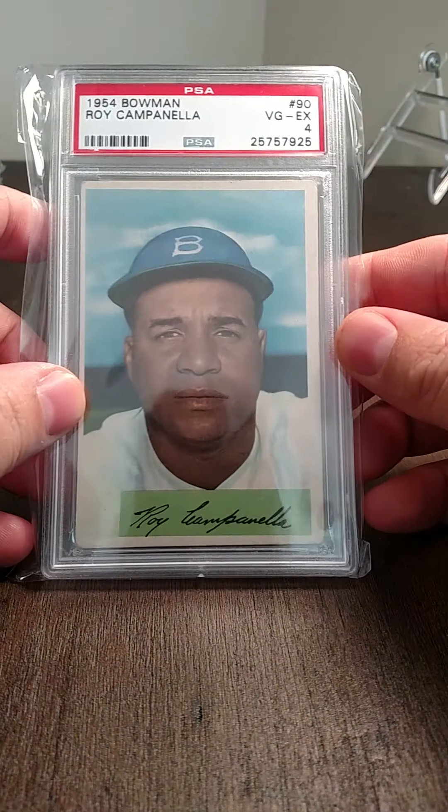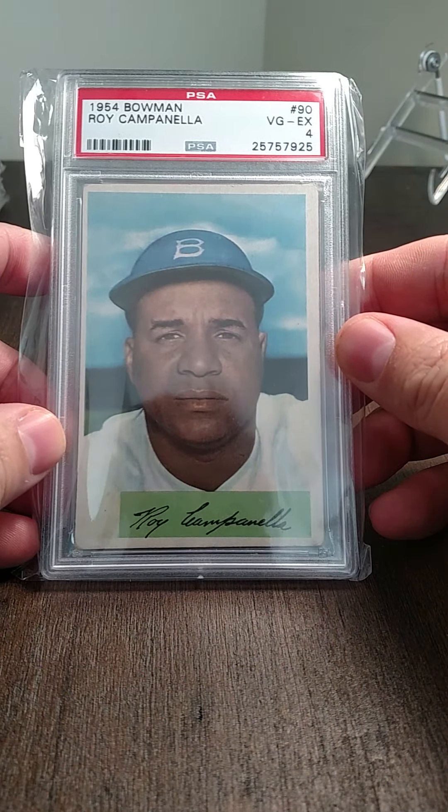Throwing up another video real quick. This is going to be my collection recap — I've kind of changed my collection around over the last year, going from Ohio State specific collecting and LeMuse stuff, back into vintage. I'll give you guys a recap of where I'm at. These are probably my top cards from the 1940s through the 60s, and then I'll do some from the 70s through 2000s later. So here we go — 1954 Roy Campanella.